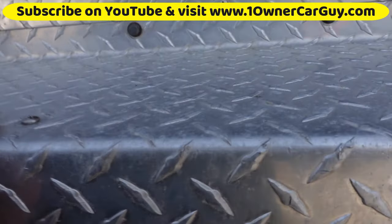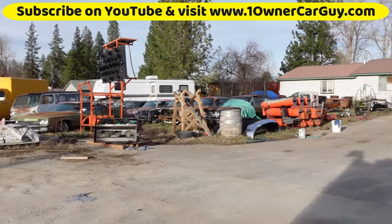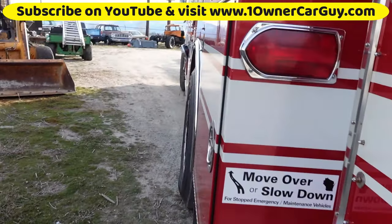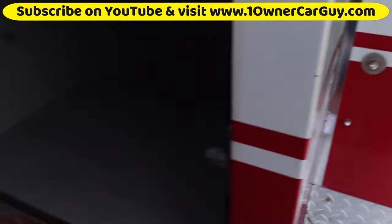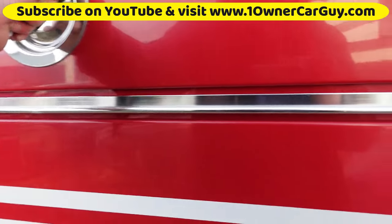We got some water spots on it — I ain't got no help. I got plenty of cars but no help, so it's just me and my woman. We haven't been doing a lot of extra deep detailing, but there are a lot of cabinets on it.